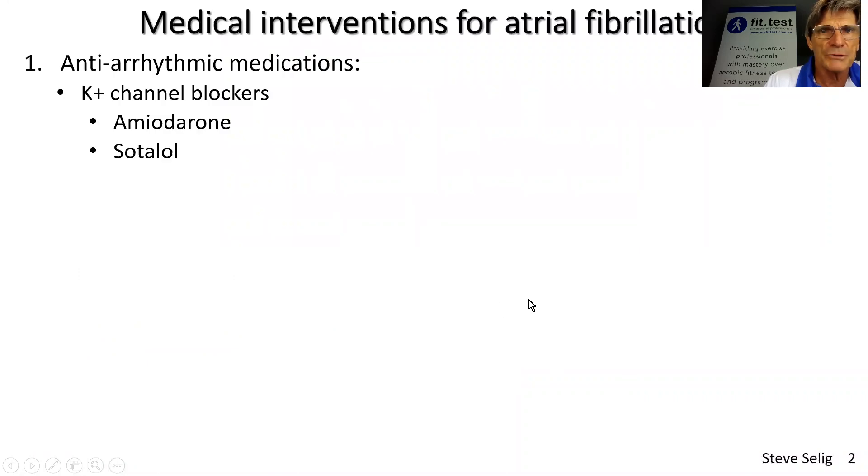I just want to quickly and very briefly summarize the main medical interventions for people in atrial fibrillation. What is often tried early on are antiarrhythmic medications, designed to try and get people back into a rhythmic heart. The main ones to consider are the calcium channel blockers, amiodarone, and sotolol. You will see quite a lot of people who are especially newly diagnosed, newly treated, with atrial fibrillation on one of these drugs.